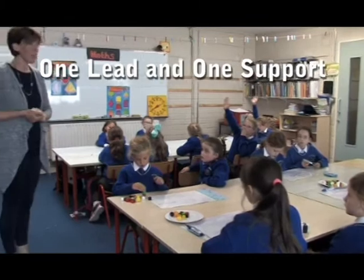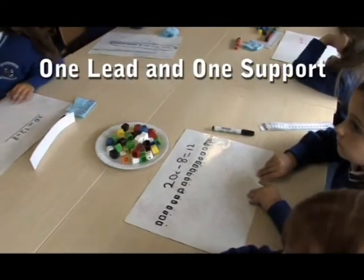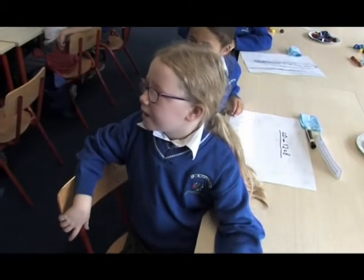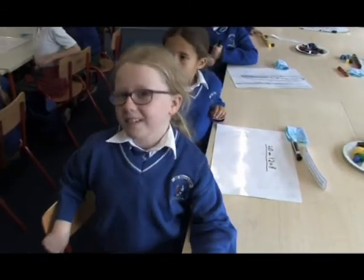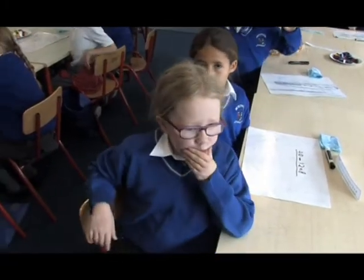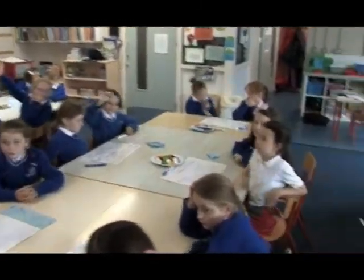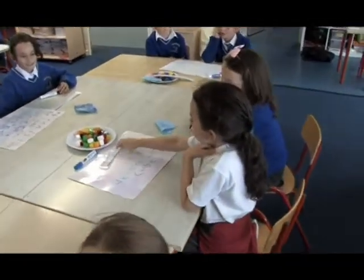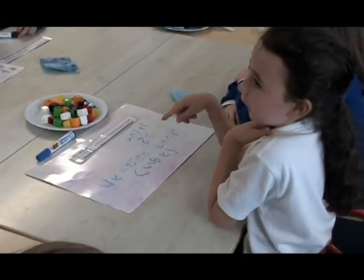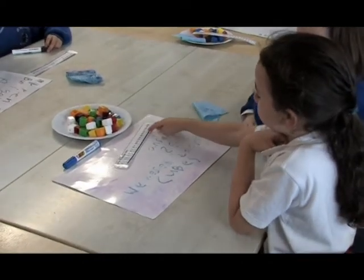In taking feedback on the pupils' work, the teachers return to the lead and support model. One teacher elicits pupils' responses to the task while the second acts as scribe, recording feedback. Naomi shares that her group used a number line and cubes — they got 12 cubes and 20 cubes, used the number line to count on, but arrived at 18.